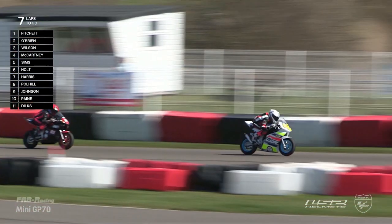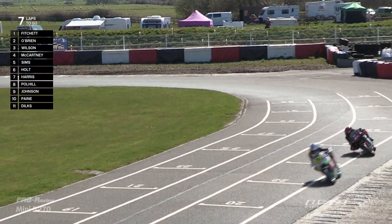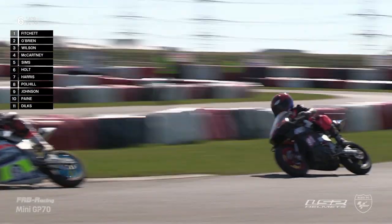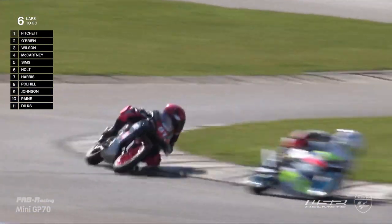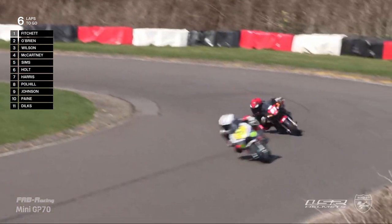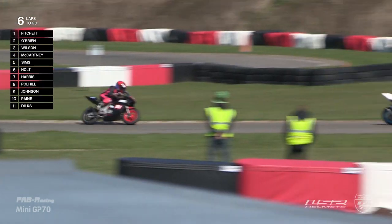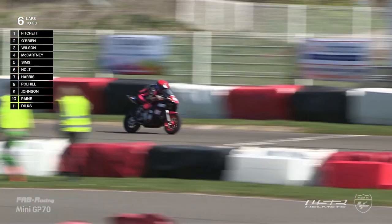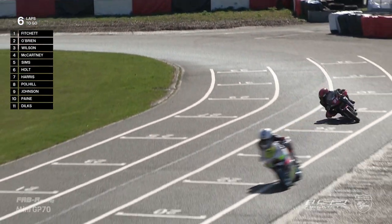Luke just getting a little bit unsettled through the difficult corner, but down they go towards the final corner. Luke Fitchett doing a great job to hold off the advances of Archie O'Brien. It's a new lap record — Archie O'Brien, a 40.9! The first rider to break into the 40-second barrier in the Mini GP70. Heading into this weekend, the lap record was held by Bailey Stewart Campbell at 41.3, but now we're in the 40 seconds — a 40.9 from Archie O'Brien.